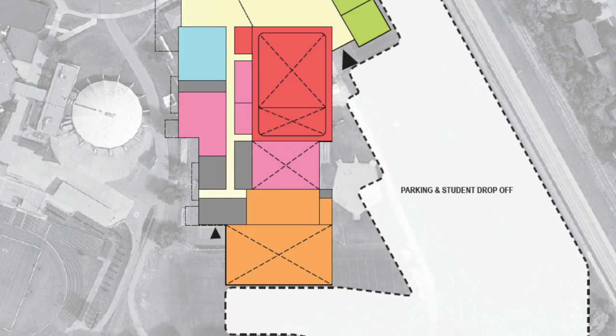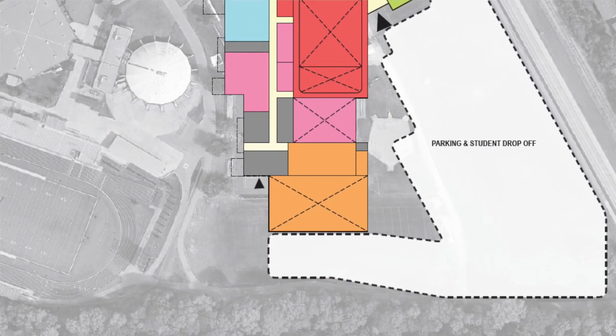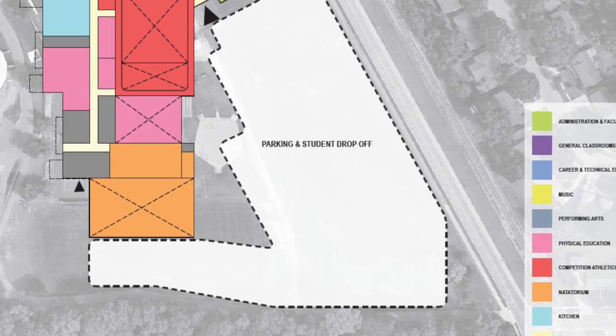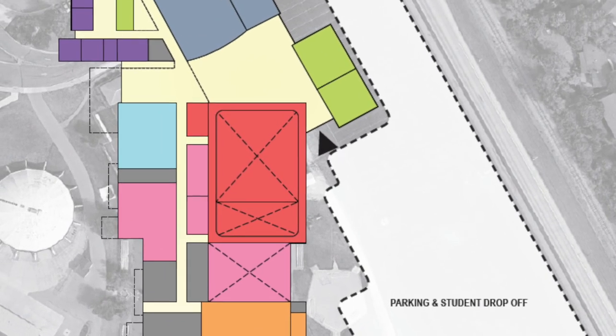If we start on the south side of the building, we have the main parking and the athletic wing. This is a great location for a couple of reasons. First, the topography of that area drops about 20 feet, allowing for a ground-zero walkout section that can be utilized with locker rooms. Secondly, it allows for convenient parking for after-school events. Whether it's athletic events or other after-school activities, this parking lot leads right into the main entrance of the school.